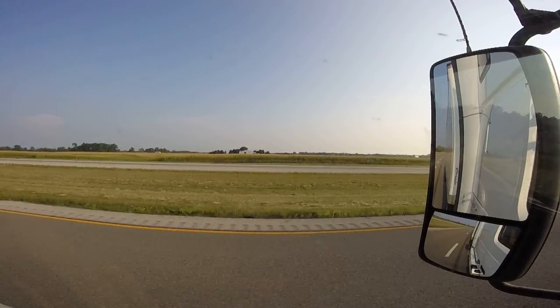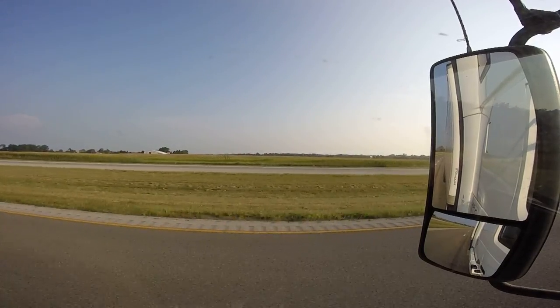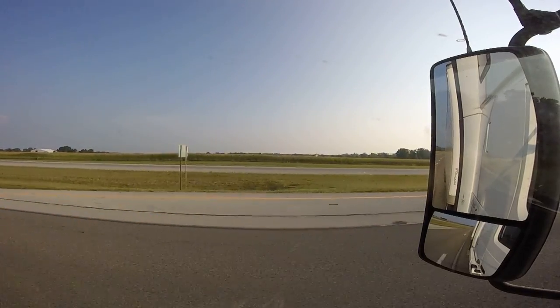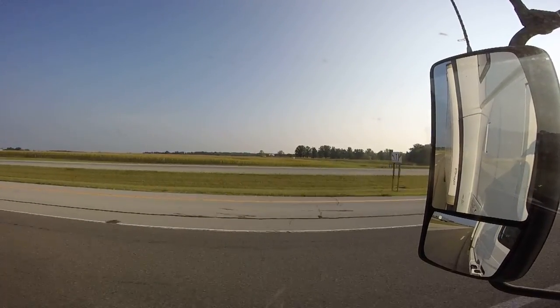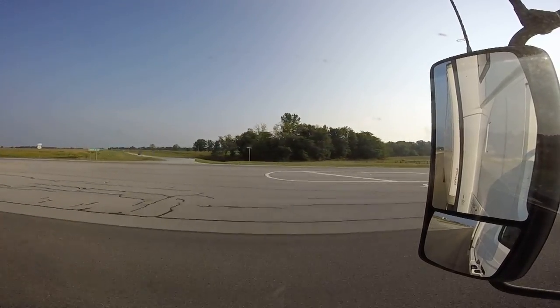Get used to checking it often. I like to test myself: I'll look in both of my flat mirrors, then check my convex mirrors and see if I spot a car that I didn't see in my flat mirrors. Honestly, I do it all the time.